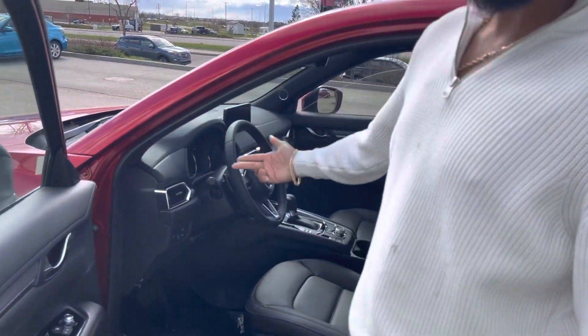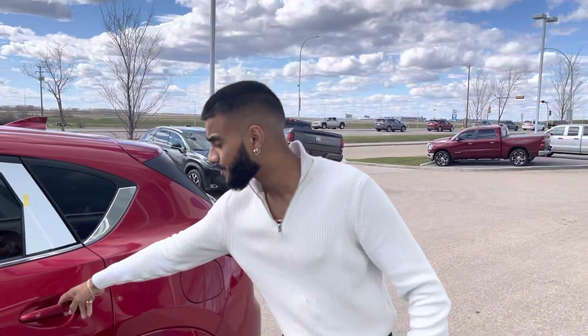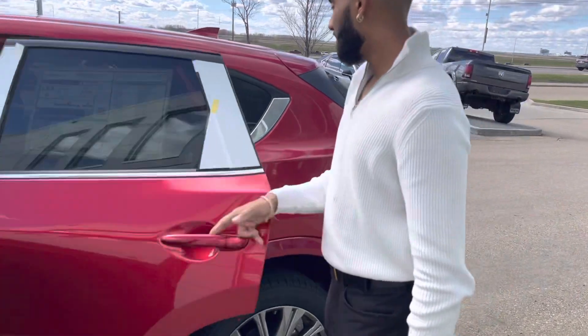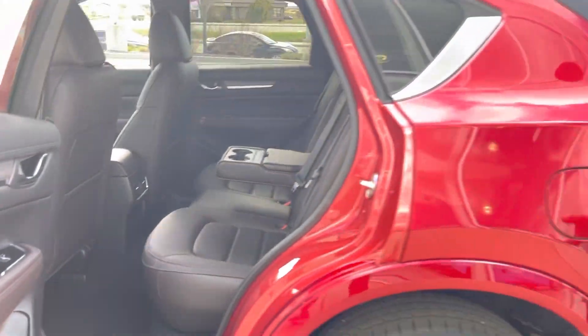Memory adjustable seats, digital dash, heads up display, dual zone climate, heated seats, cooled seats, heated steering wheel, upgraded Mazda Connect system with the phone starter, and a sunroof up top. In the second row, tons of space — you get heated seats as well as fast charging ports.